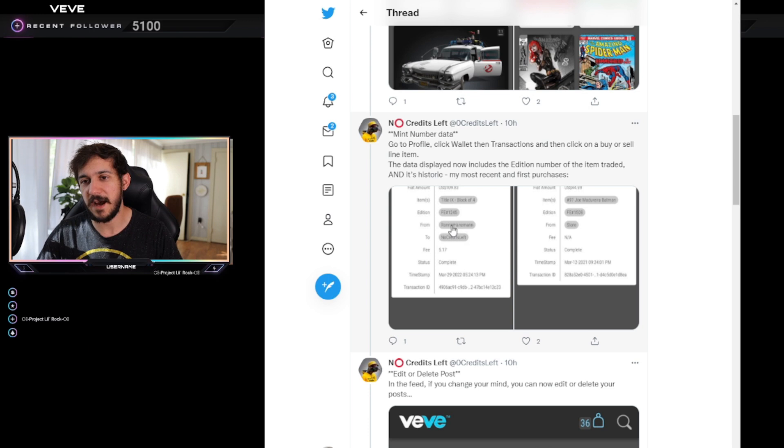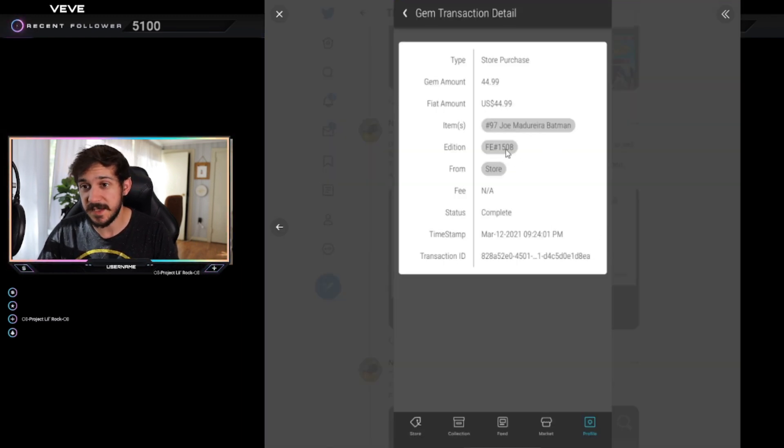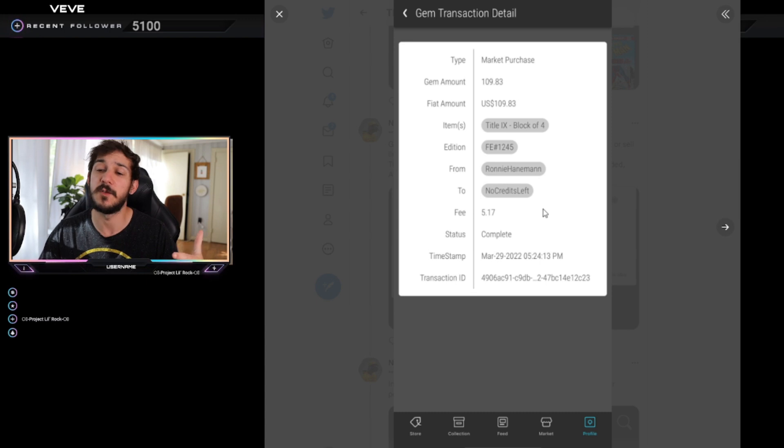The second biggest update is the data shown on transactions. You can now see the mint number in the transaction details — for example, FE1245 — which is going to make it a lot easier to log everything if you like to keep up with things. They've also updated the timestamp to show you exactly what time and date you bought something. You can see if it was bought from the store — like this one from March 12th, 2021 — or from a secondary market seller, like this one from March 29th, 2022, which includes the secondary market fee.